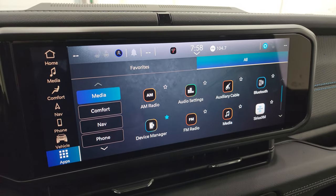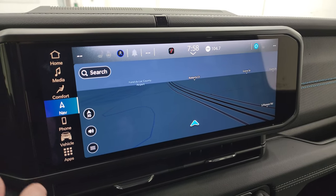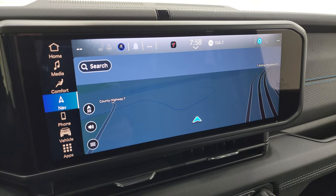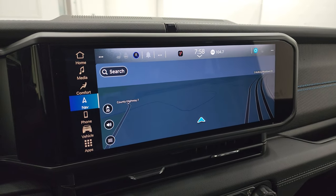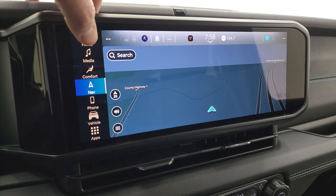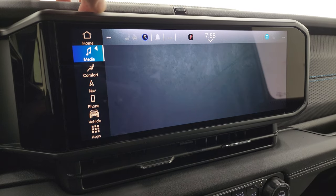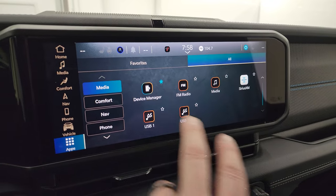This one has the Uconnect 12.3-inch Uconnect 5 radio. It does have the navigation system, which you get with the Alpine Premium Sound System. This system is supposed to be five times faster than the Uconnect 4 systems they had in the Wranglers before. You get AM, FM, and SiriusXM radio capabilities, and all your different apps on here.